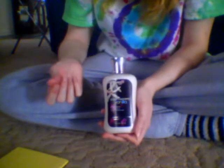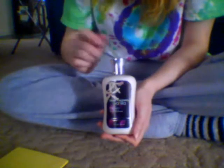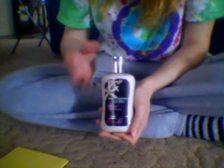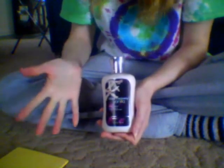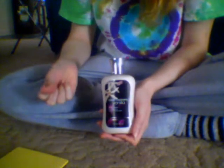As far as the texture and consistency, it really isn't greasy like it claims. Once you put it on, it's not like those lotions that are really greasy where you don't want to touch anything afterwards. It is very light, but it is moisturizing.